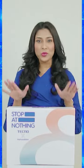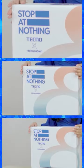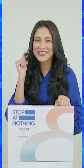Hello everyone, this is Mehzabeen Chodhury and today I am very excited because I've just received a gift from Tecno — a very beautiful box. Let's open it.